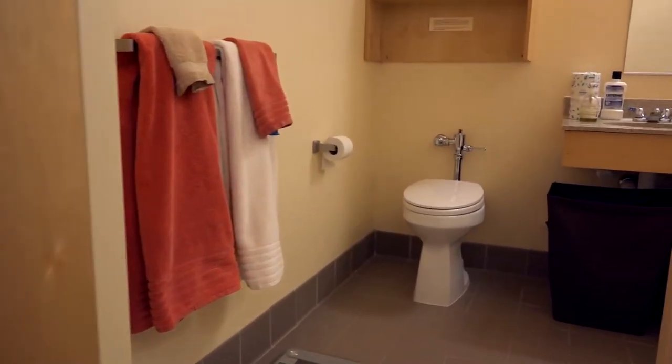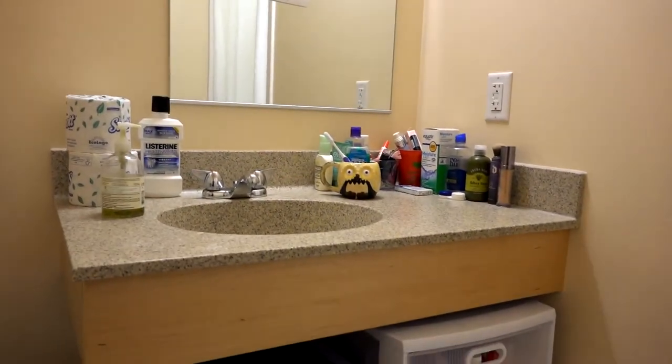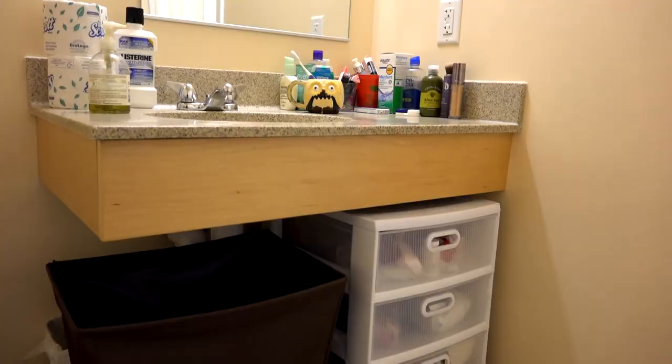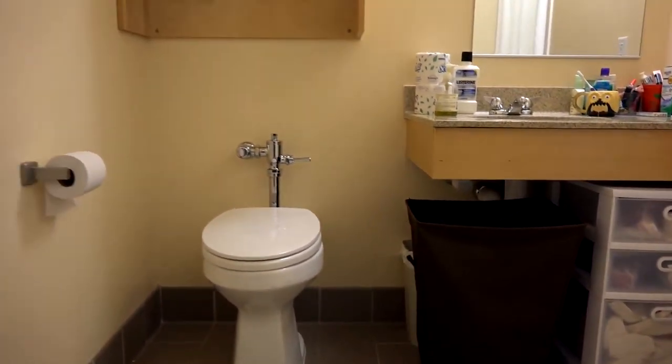Every room in First Street has its own private bath and it's actually cleaned once a week by our service staff. It's a really spacious bathroom. Olivia had room to store her laundry basket and some extra shelving underneath her sink. There's a lot of space to move around.